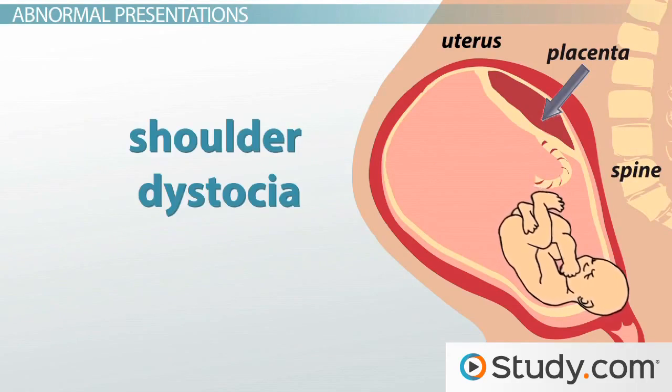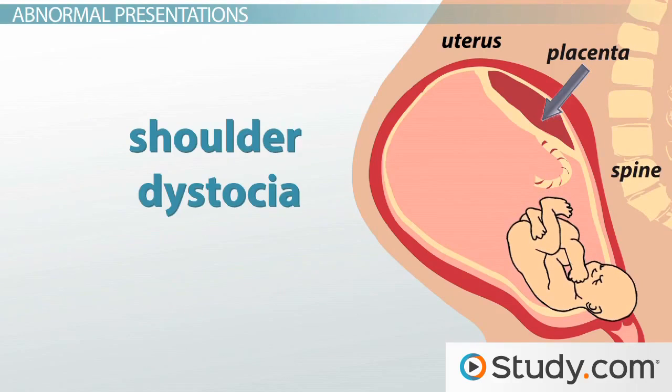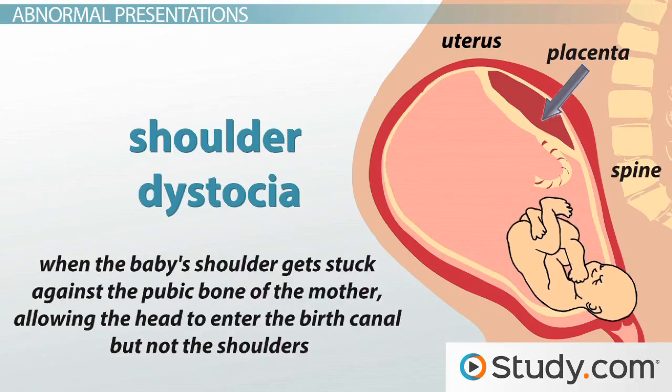Third, shoulder dystocia. This is a less common but more dangerous form of presentation. This is when the baby's shoulder gets stuck against the pubic bone of the mother, allowing the head to enter the birth canal but not the shoulders. This often occurs when the baby is turned sideways and can lead to breathing difficulties because their chest is compressed against the birth canal. Most cases of shoulder dystocia occur with larger babies, and the various techniques used to assist the baby out of the birth canal can often lead to shoulder or nerve damage in the baby.